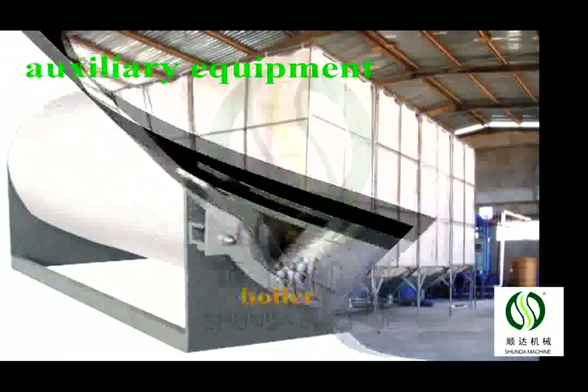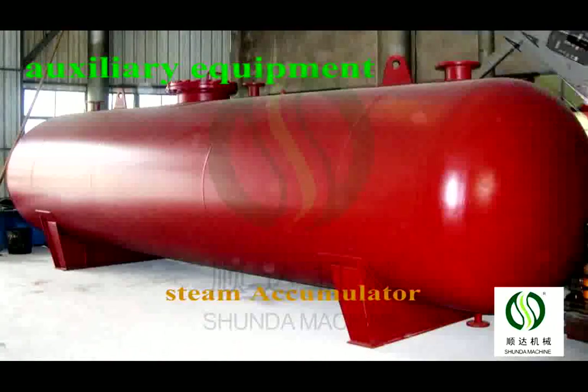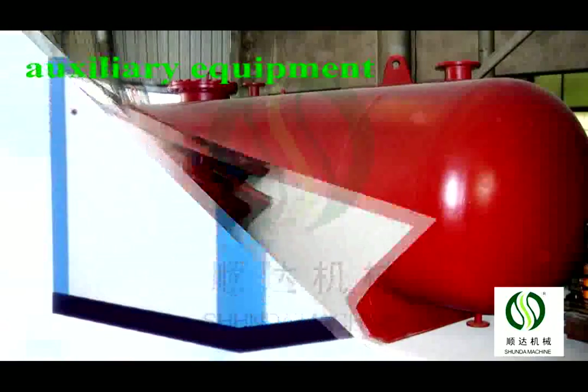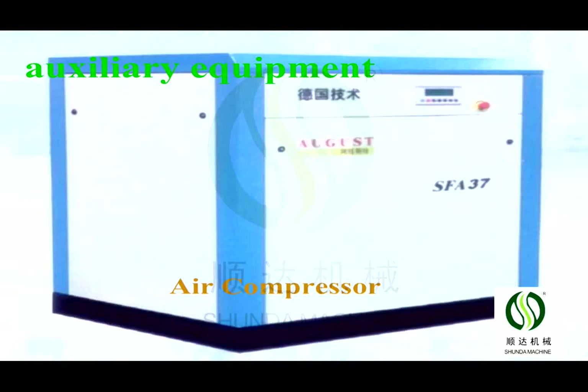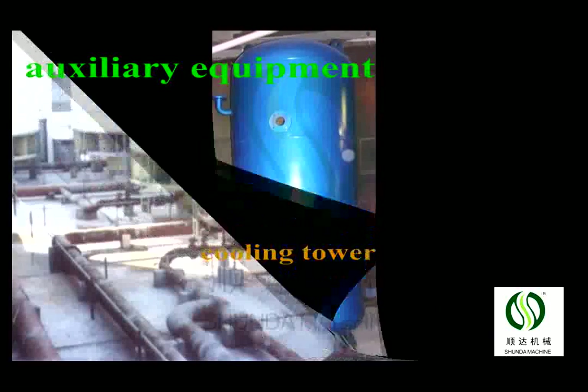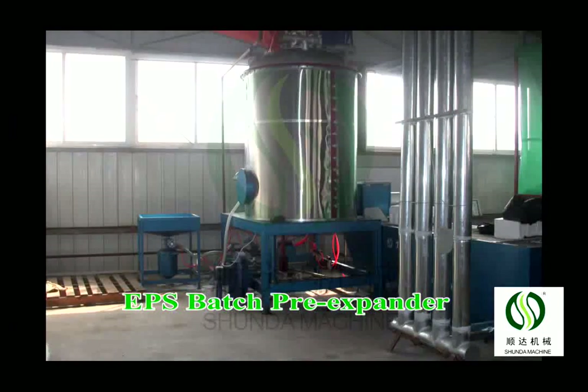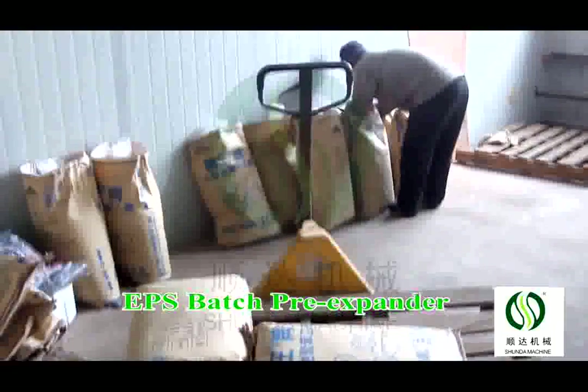The EPS full layout package foaming production line includes a pre-expander, full layout foaming machine, silo, steam accumulator, air compressor, comprising the air tank with accessories, and a cooling water tower.